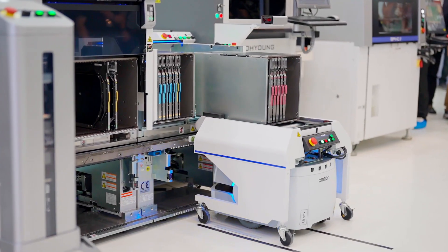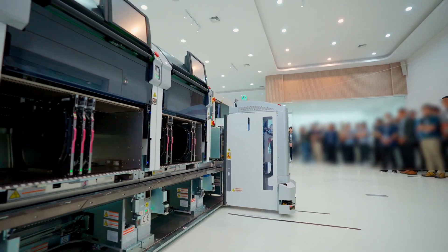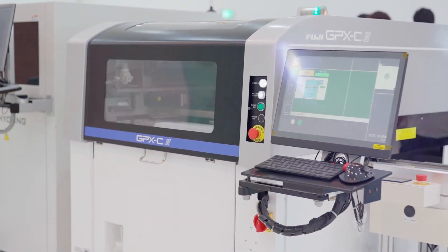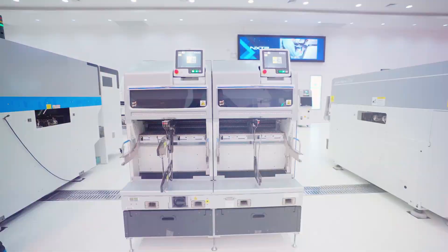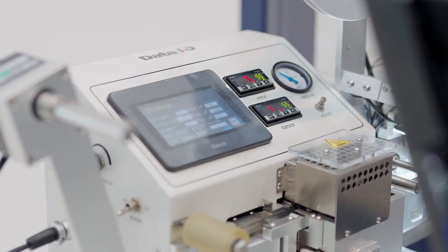All of our sites are well equipped and are able to provide testing and demonstrations of the NXTRA model, NXTRS model, GPX-C, Amex series, and other Fuji machines, along with advanced equipment from leading manufacturers.